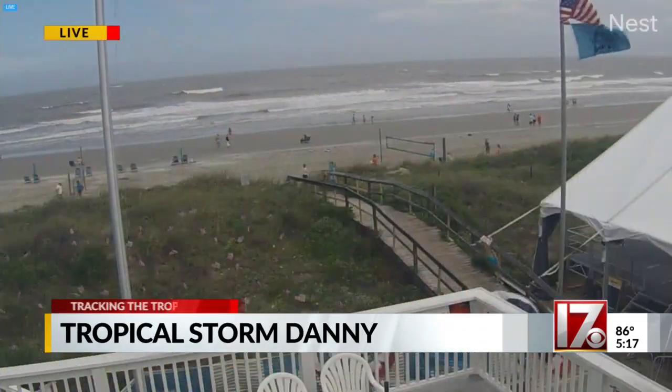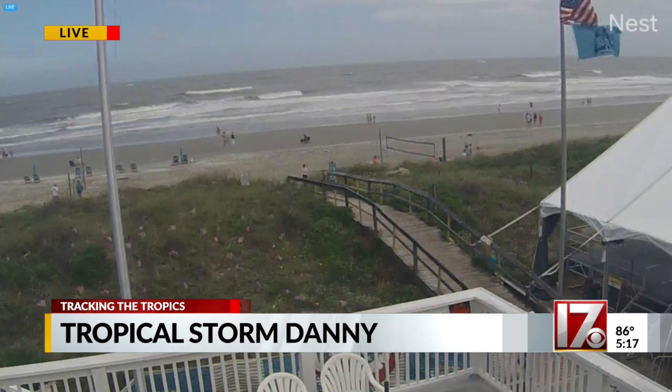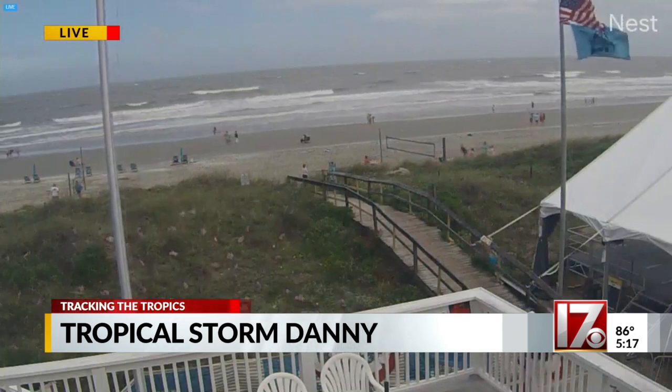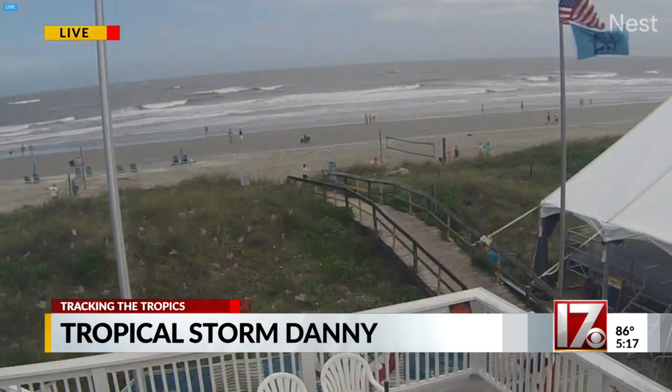The other big news tonight: let's look at Charleston where the wind is starting to whip up a bit. You can see those white caps right there on the ocean. Tropical Storm Danny is now turning off the South Carolina coast — it's the fourth named storm of the Atlantic hurricane season that kind of just started. Chief meteorologist Wes Hellenstein is tracking it for us tonight.